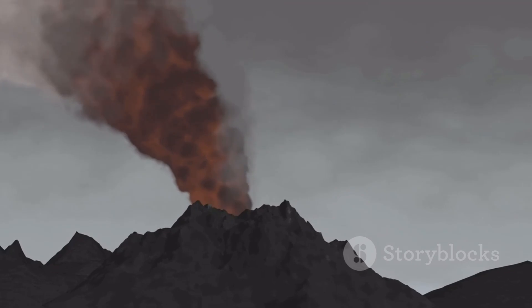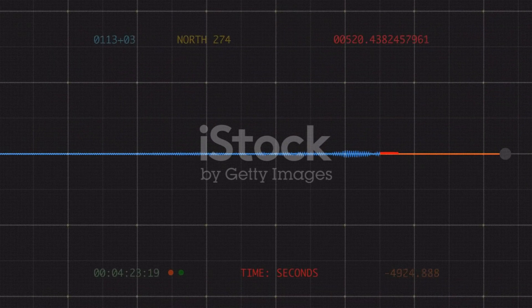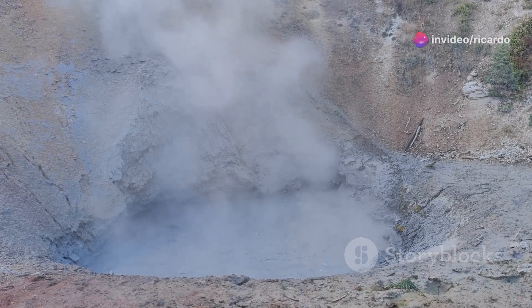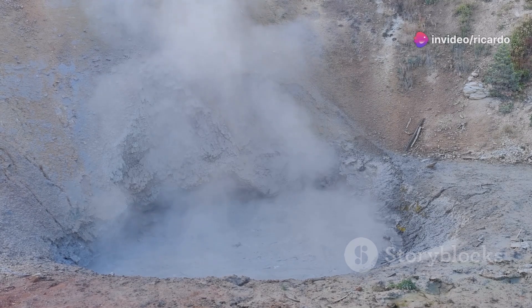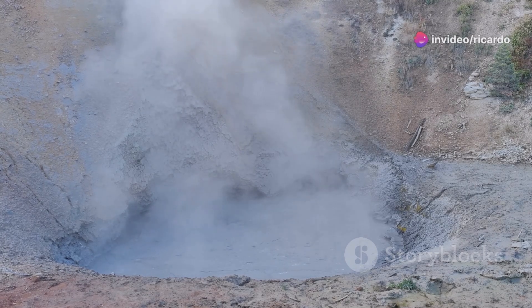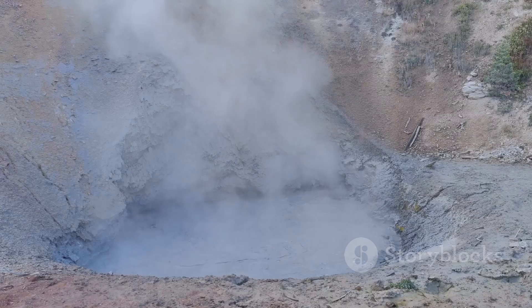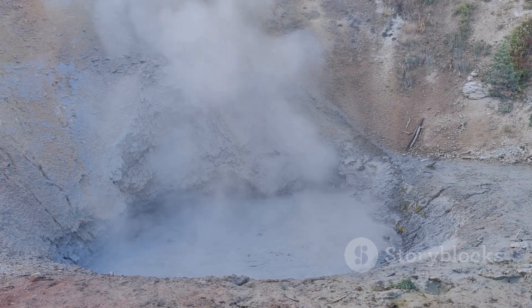One of the key indicators of volcanic unrest is seismic activity. Earthquakes are vibrations caused by the movement of magma and gases beneath the surface. HVO operates a network of seismometers around Kīlauea — these instruments can detect even the faintest tremors.